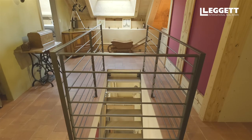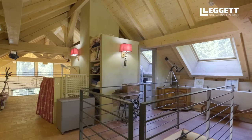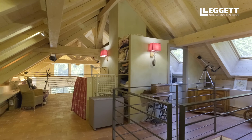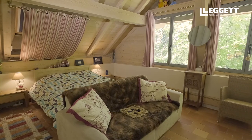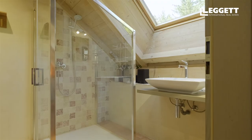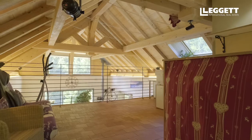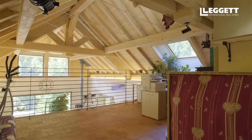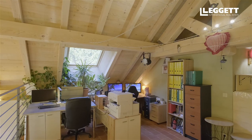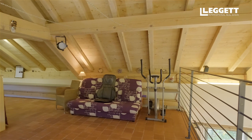As we make our way up to the top level, we arrive on the spacious landing, which is light and airy thanks to the skylight windows. On this level, there's a large double bedroom with storage, a shower room with toilet, and also a large open plan mezzanine area, which is currently used as an office and seating area, and could easily be closed off to form a third bedroom.